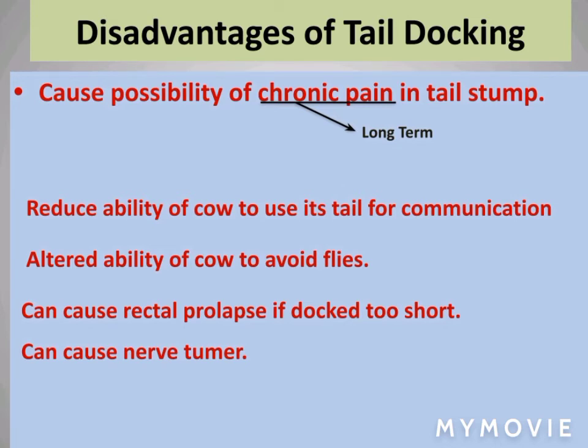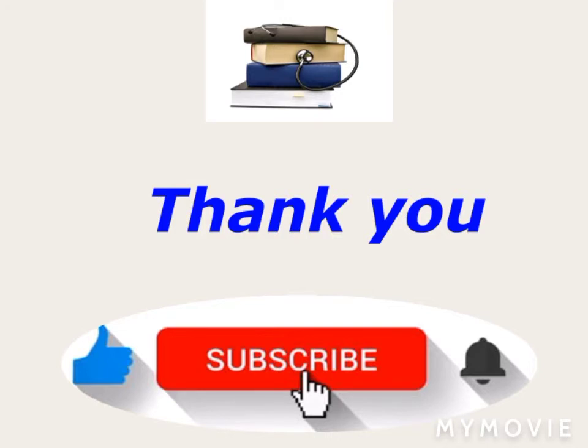The possibility of chronic pain — chronic meaning long-term — disables cows from being able to avoid flies. It can also cause rectal prolapse and nerve tumors. Thank you for watching our video.